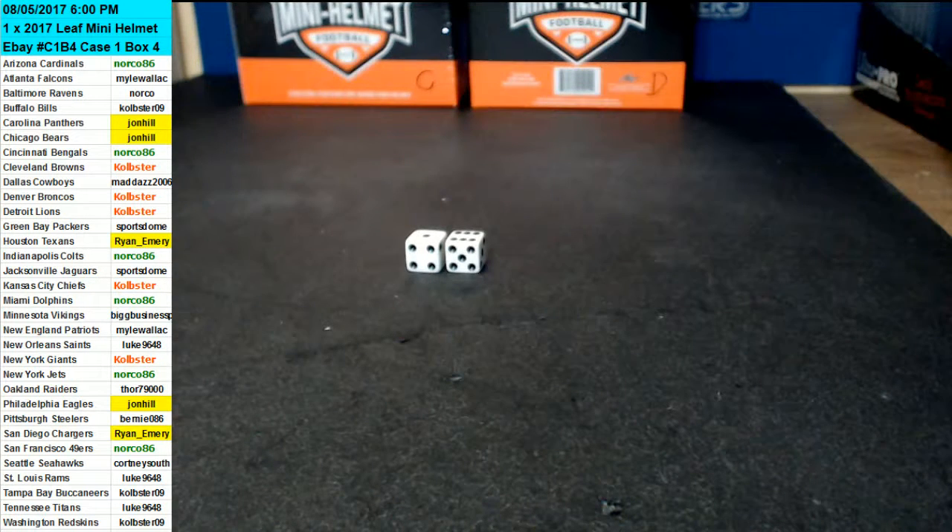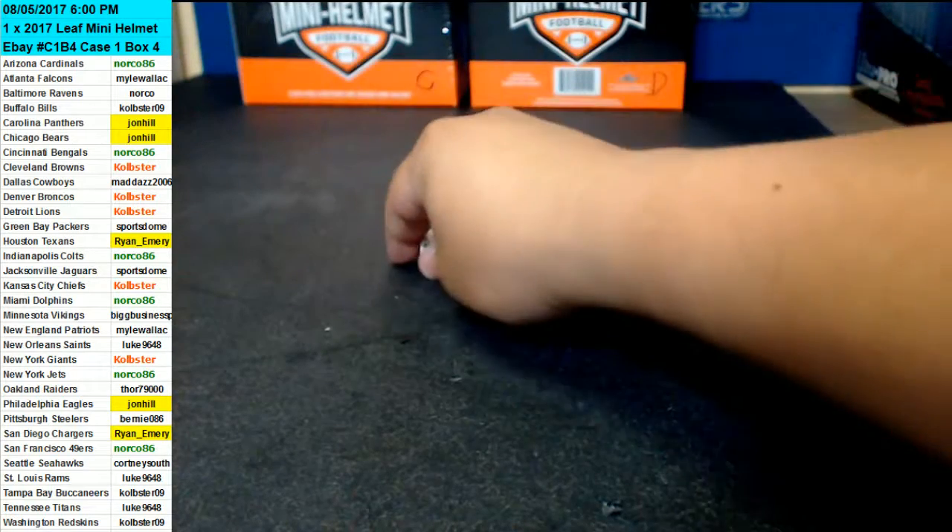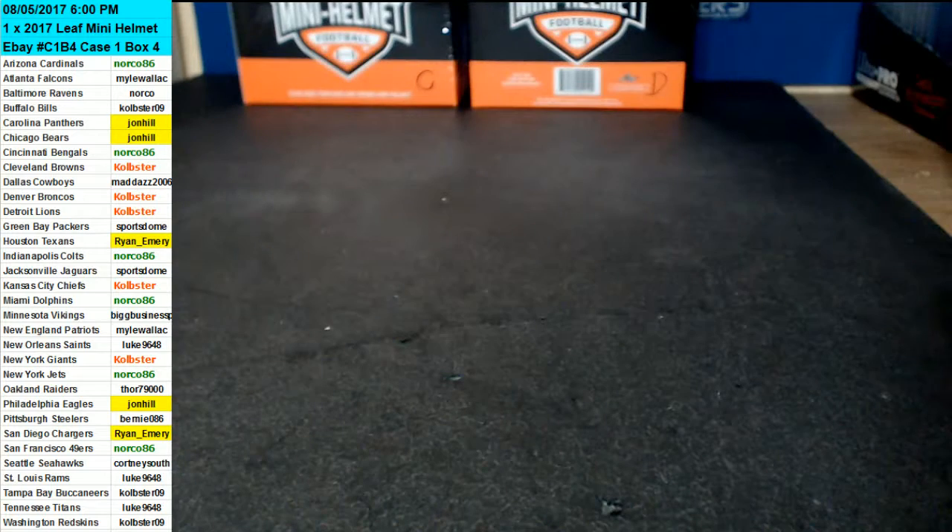Alright guys, we're doing eBay Case 1, Box 4 of Leaf Autograph Mini Helmet. This is 2017. This was done auction style. We're going to roll the dice here so that we can choose which box to open.